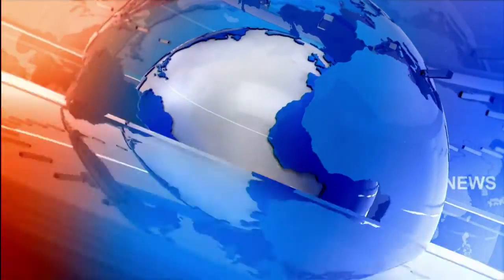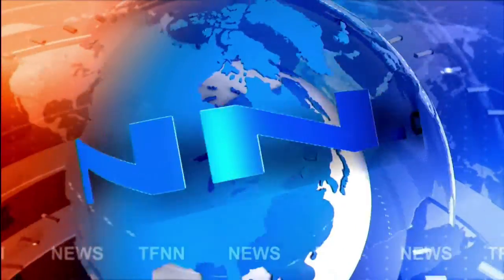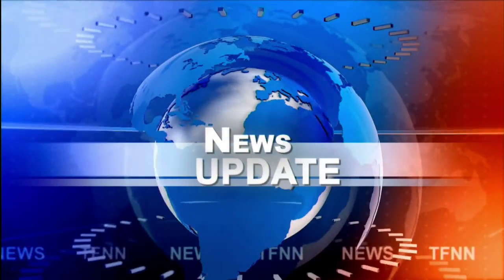T.F.N.N. Headline News Update. Hi everyone, Basil Trappin, the host of the Tiger Technician's Hour and the author of the opening call, giving you this noontime update.